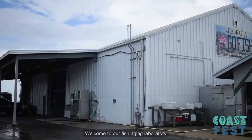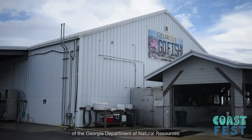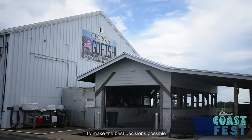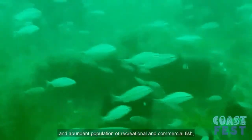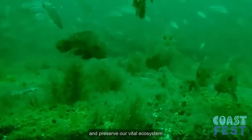Welcome to our fish aging laboratory. This is where the Coastal Resources Division of the Georgia Department of Natural Resources gathers data we've collected to make the best decisions possible in managing important fish species. Effective species management helps to ensure a healthy and abundant population of recreational and commercial fish and preserves our vital ecosystem.